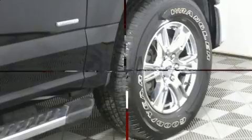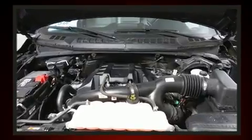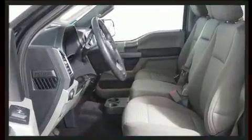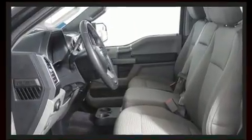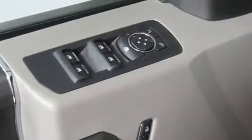with equipment such as head curtain airbags, front side impact airbags, traction control, ignition disabling, and four-wheel disc brakes with ABS. Brake assist technology provides extra pressure when applying the brakes.